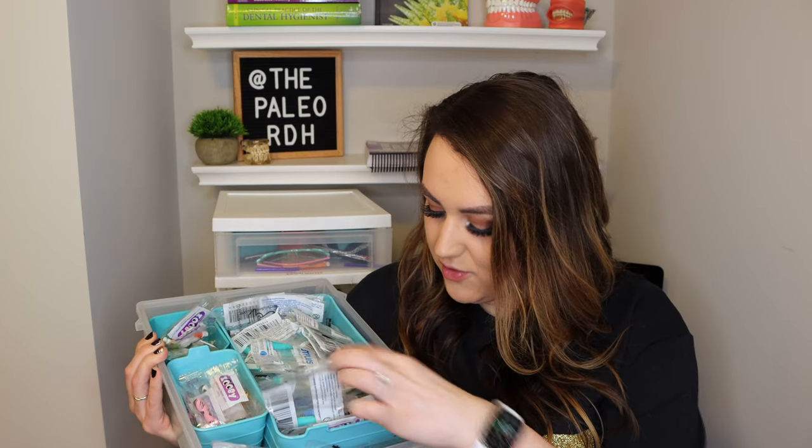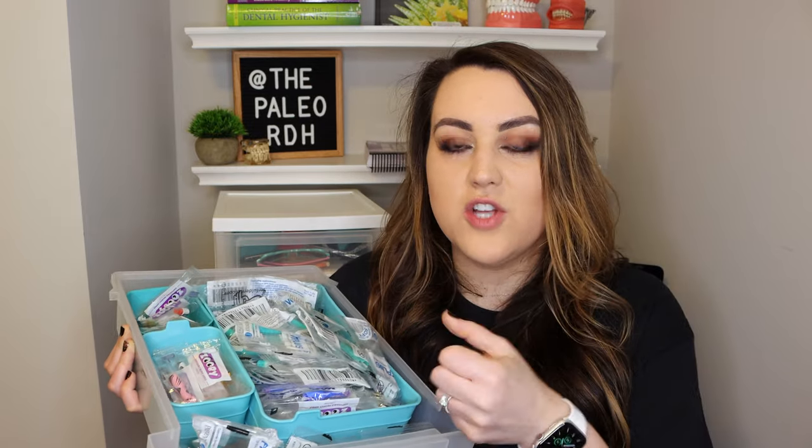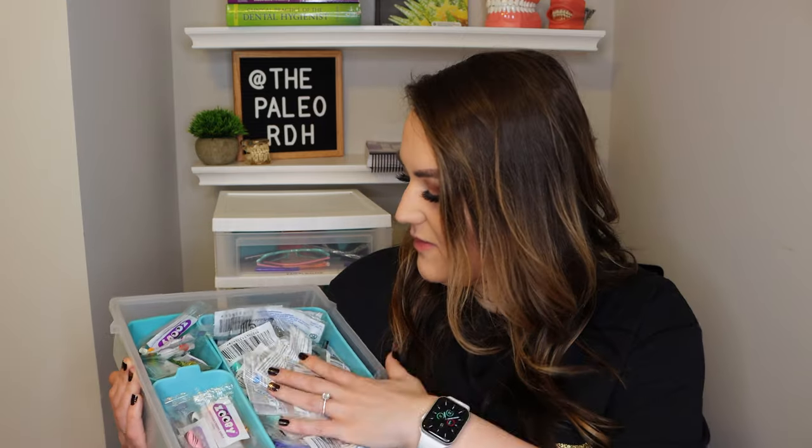My favorite profi angle for adults is the Vera by Young Dental, which if you're in dental hygiene school you know is kind of the holy grail. If you're not in school yet, profi angles are what you put on top of your handpiece to polish your teeth at the end of a cleaning. Different ones have different designs, and the Vera by Young Dental is my favorite because it gets the plaque off the best in my opinion. I always give myself an array of options, but I was always digging for the Vera by Young.